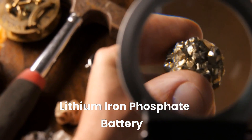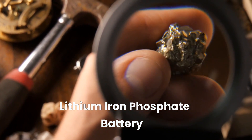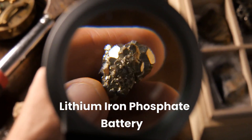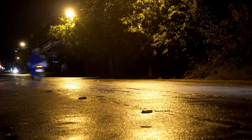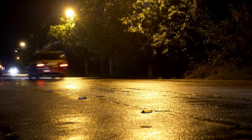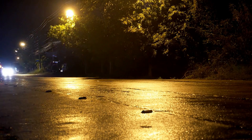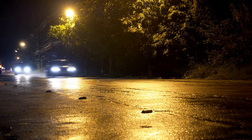Lithium-iron phosphate, or LiFePO4, batteries are becoming more popular in EV applications. They have a longer lifespan than traditional lithium-ion batteries, are more stable, can handle more charge cycles, are less affected by temperature, and are safer.